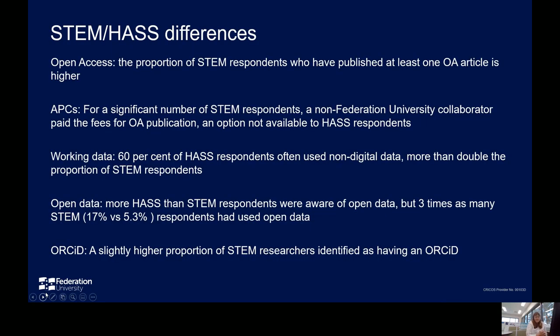A further analysis was conducted to look at any differences that might exist between HASS-related disciplines and STEM. The results did show differences in some areas, including particularly open access publications, payment of APCs, the type of working data, open data awareness, and levels of ORCID registration.